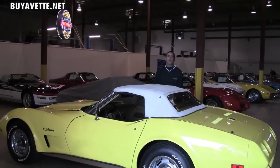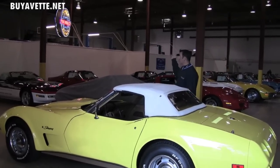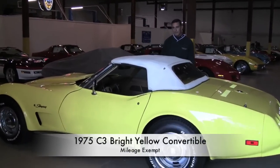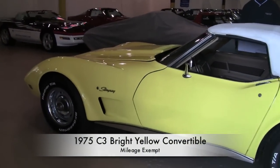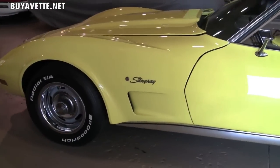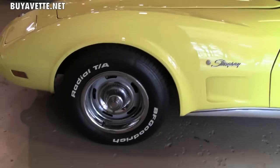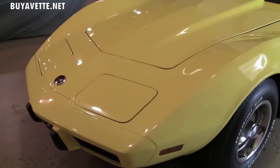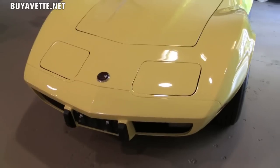Hello, welcome to buyavet.net. My name is Brett. This is our indoor warehouse and showroom, and today I'm going to show you this beautiful 1975 Corvette convertible. This is a code-correct paint with interior, and it is a numbers matching vehicle with a Chevy 350 engine. This particular Corvette is an automatic.